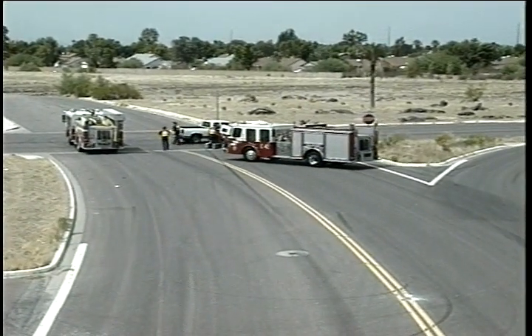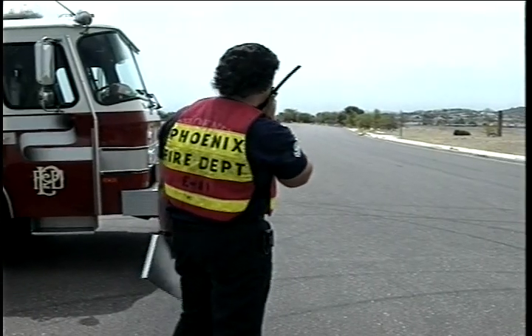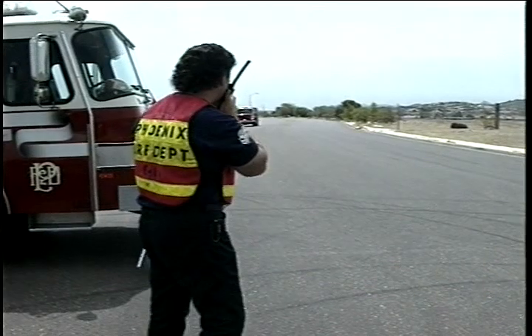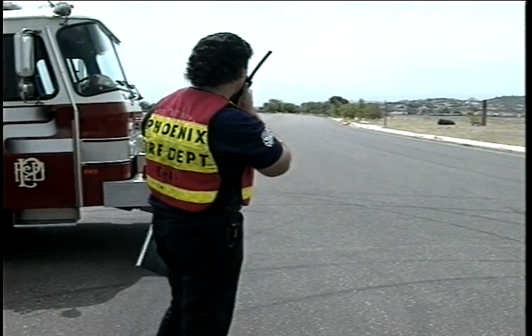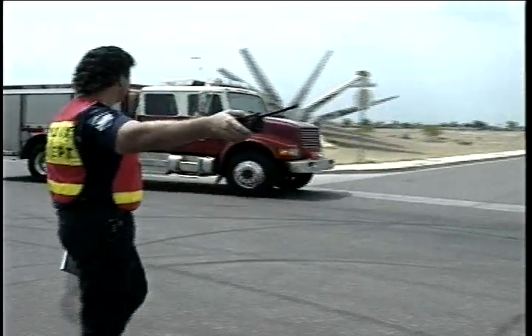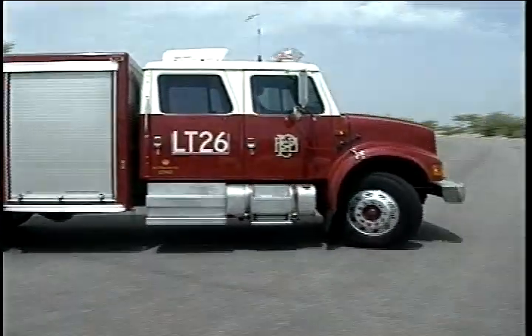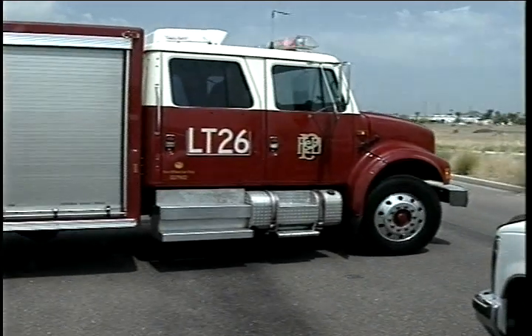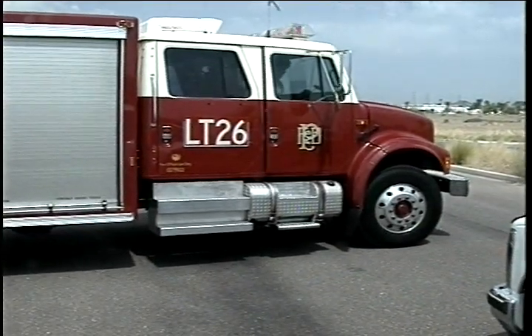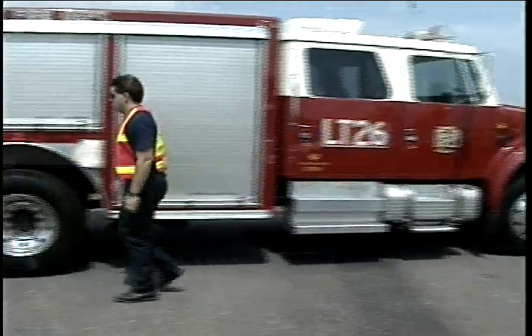Block the most critical area first, the second most critical area next. The initial company officer or command must be proactive and assess the total parking needs of the scene. Later arriving fire apparatus must be specially directed to other parking positions so that the whole scene can be protected. Apparatus should be assigned positions at the scene with the same aggressiveness that we assign companies to critical tactical positions at a fire.